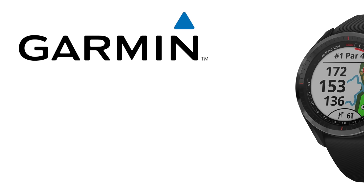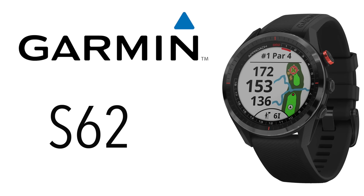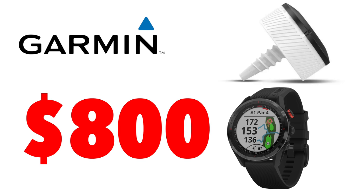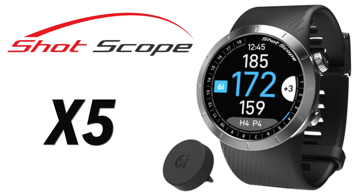A few months ago Arcos announced something that absolutely changes the game when it comes to using their shot tracking system. It has made using it way more convenient, way more fun, and when you compare it to the other shot tracking systems out there, it makes it even better. The Garmin S62 is one of the best GPS watches on the market, but it's $500, and if you want the CT10 sensors to go along with it, you're looking at around $800 for the Garmin setup.